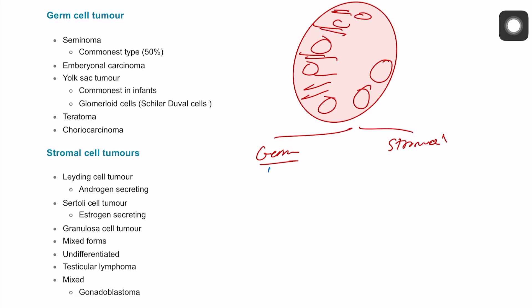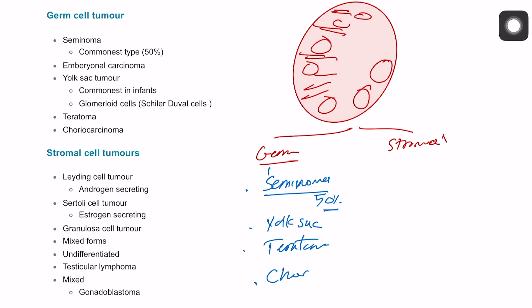For germ cell tumors, we're talking about a few types such as seminoma — the commonest, representing around 50% of cancers — and also yolk sac tumor, teratoma, which is quite common as well, and choriocarcinoma.